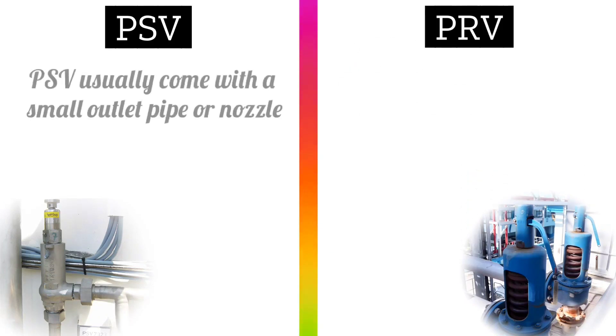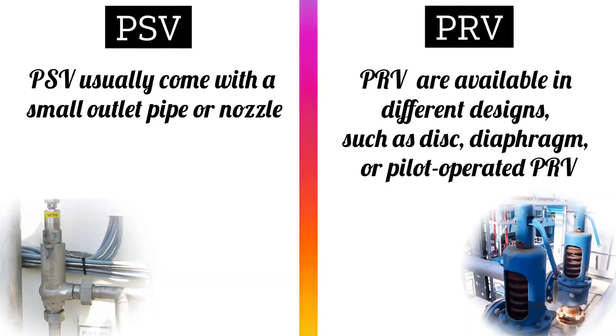PSV valves usually come with a small outlet pipe or nozzle, while PRV valves are available in different designs.